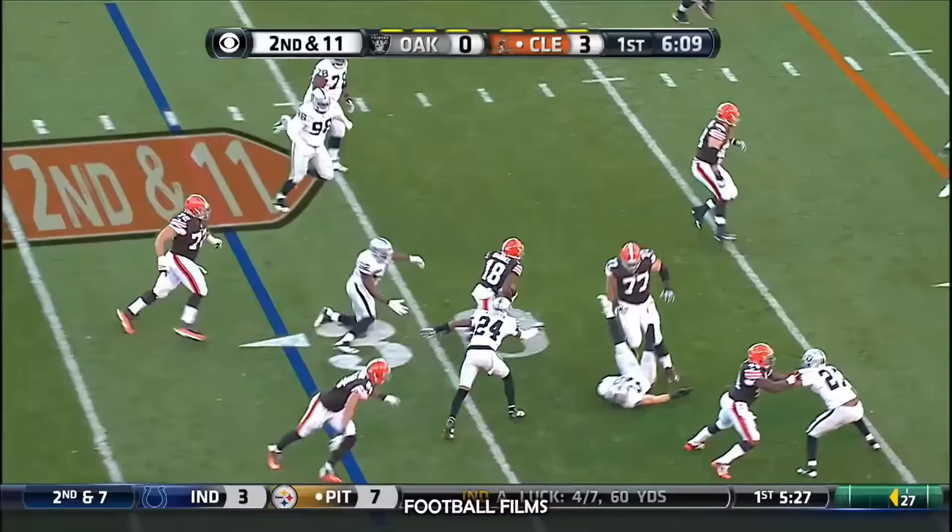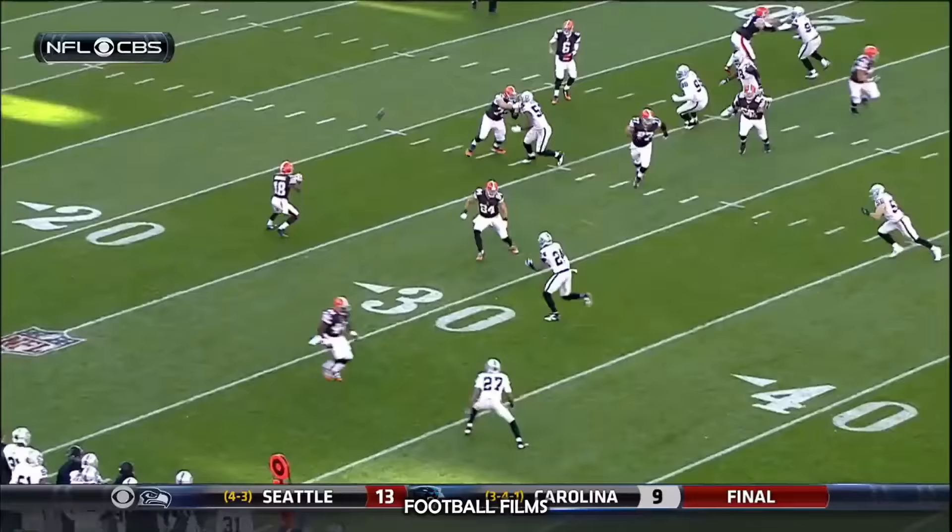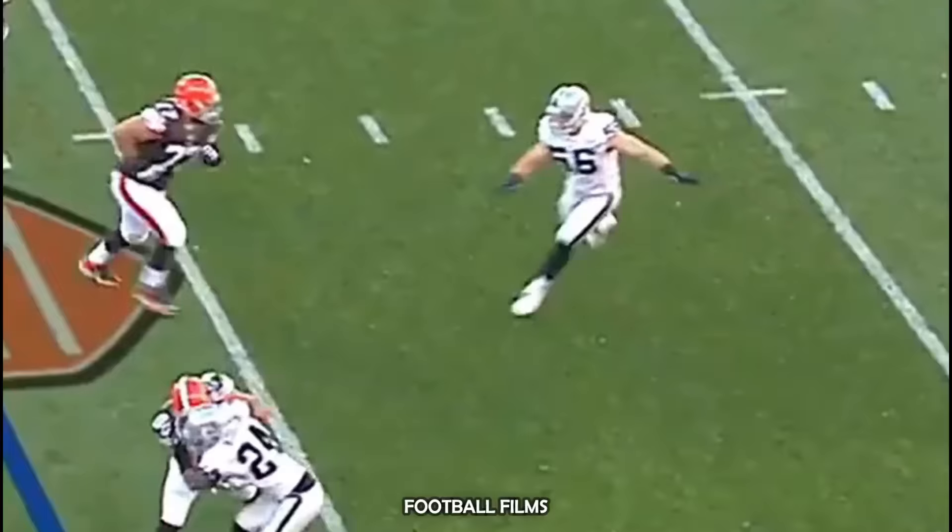Quick pass, Strong to Gabriel. Catch and run across the 45. Gabriel making something happen, still on his feet, and finally brought down at around the 25-yard line.